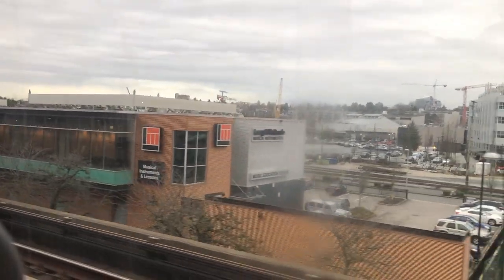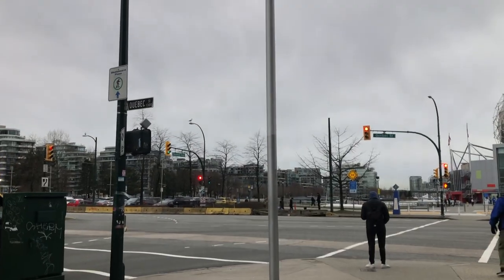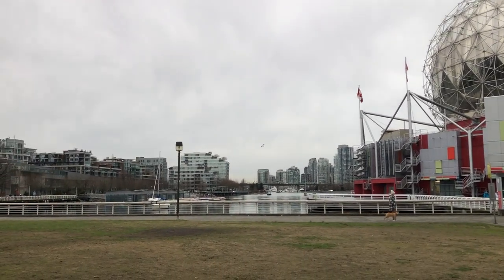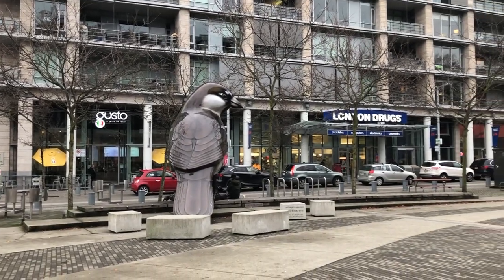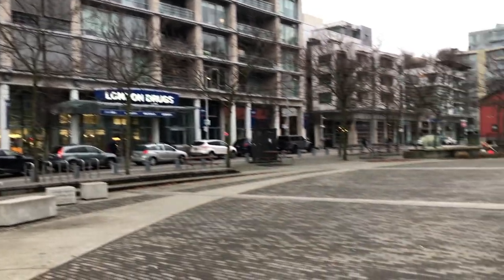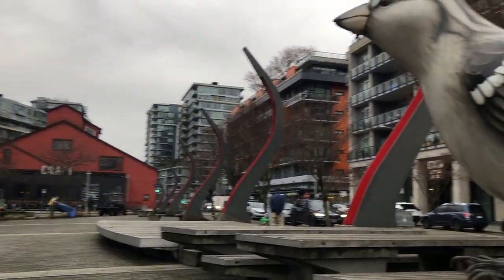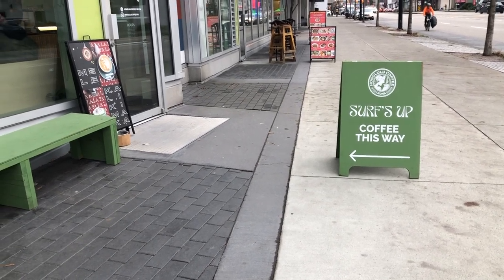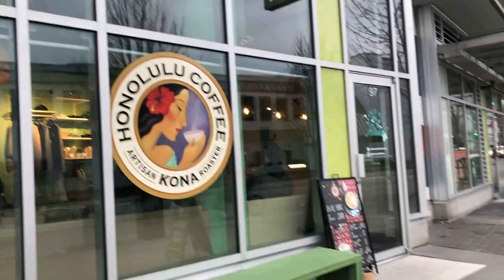The Honolulu Coffee is about 10 minutes' walk from the SkyTrain station. I love this area of Vancouver — it's called Olympic Village. The 2010 Winter Olympics took place here in Vancouver. Here I am outside the cafe; it's my first time visiting.